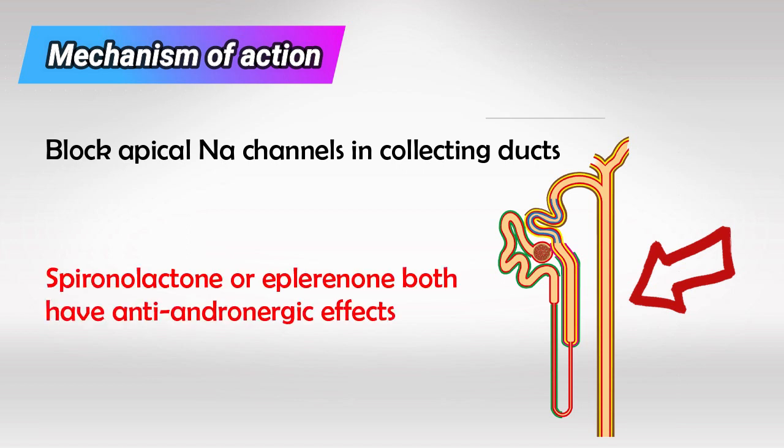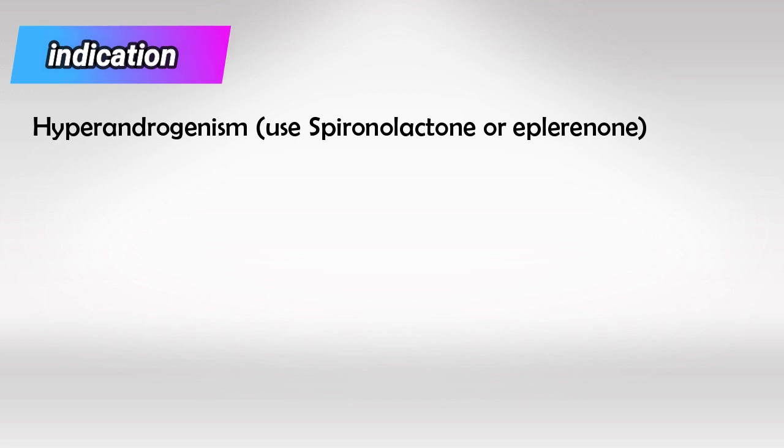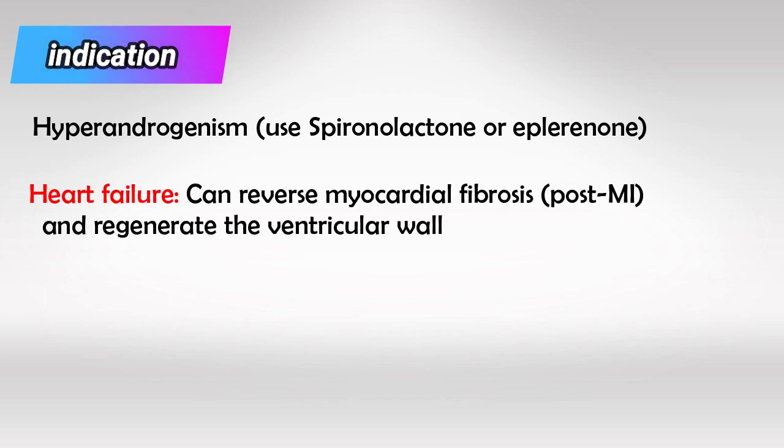The two brothers spironolactone and eplerenone have anti-androgenic effects as well. We can use these two brothers for patients with hyperandrogenism, and they can also be used in patients with heart failure because they can regenerate the myocytes.